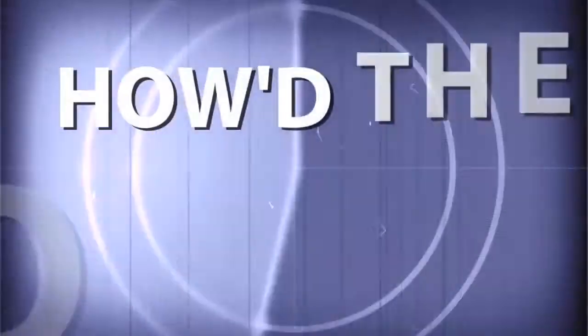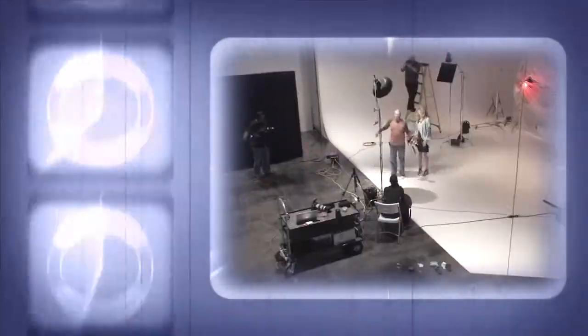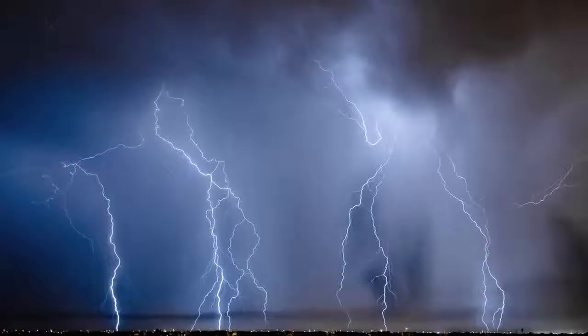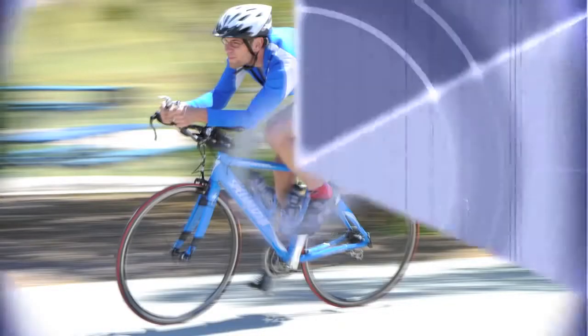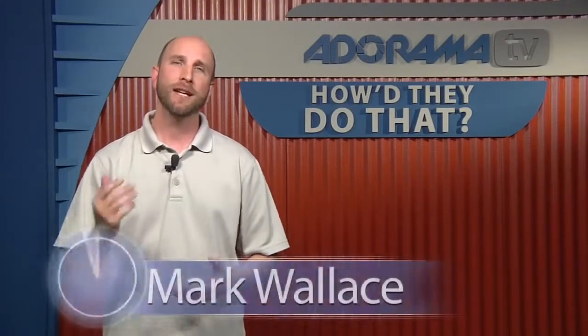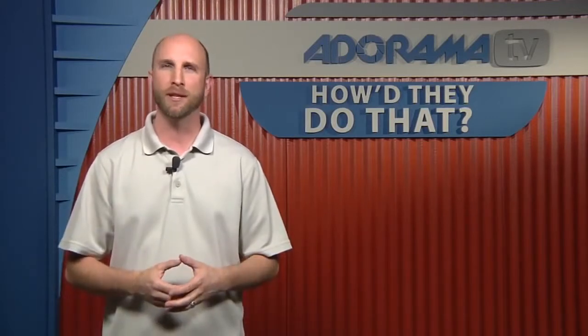Adorama TV presents How'd They Do That, where we explore the world of professional photographers and share their techniques with you. Here's your host, Mark Wallace. Welcome back to another episode of How'd They Do That. Today, we're joined by Jason Wallace, a professional photographer in Birmingham, Alabama.